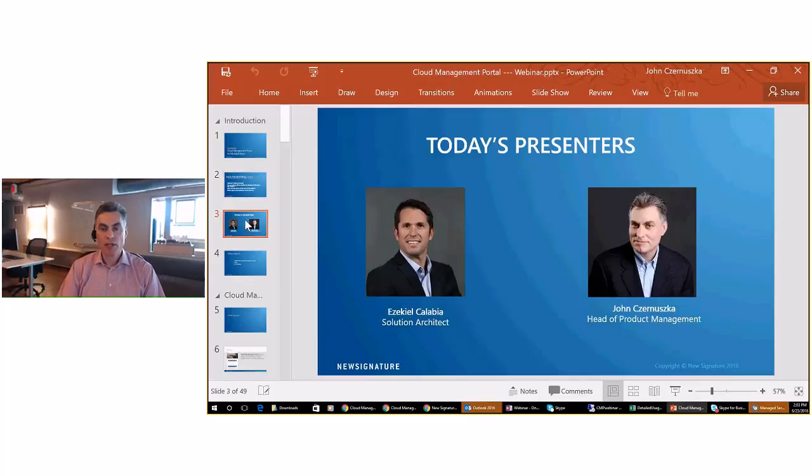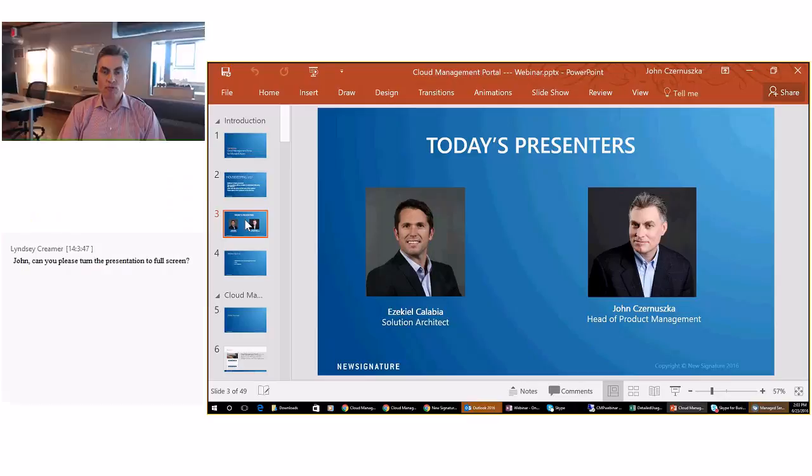Today's presenter is myself, John Januszka. I'm head of product management for New Signature. My role is to look after the development and product management of our cloud management portal. I've been at New Signature for two years, which is when we started the development of the portal. Before that, I was a lead architect at one of the largest Canadian banks for about four years, and before that, I was an enterprise strategy consultant at Microsoft. So I have a lot of background in large enterprises, specifically looking at public cloud, private cloud, and hybrid cloud, and really how enterprises can govern and manage a cloud environment.